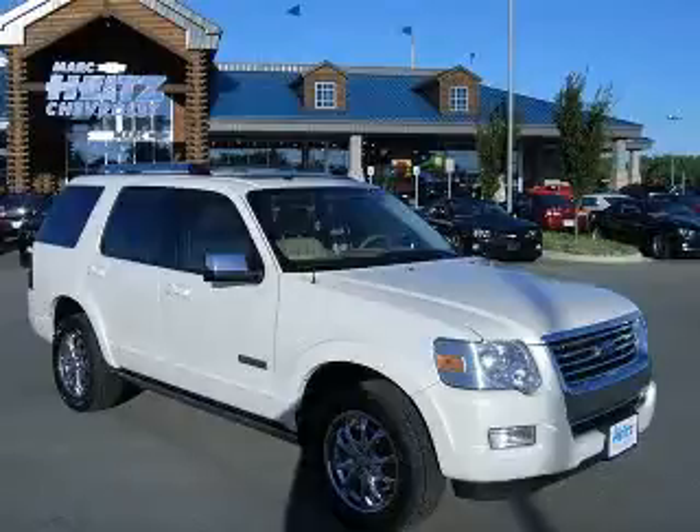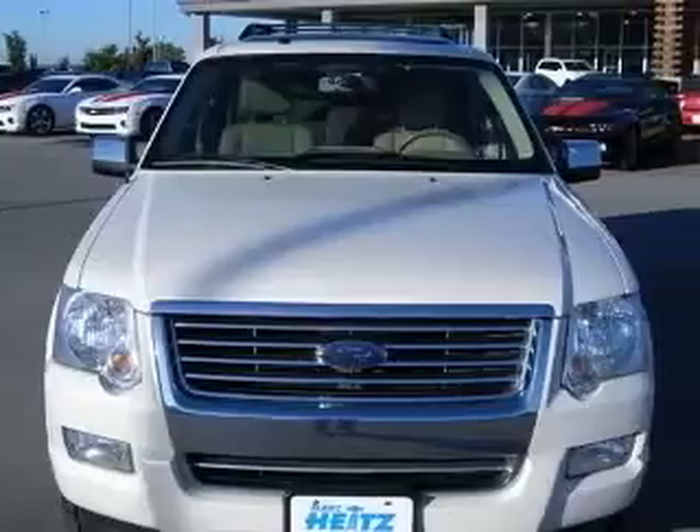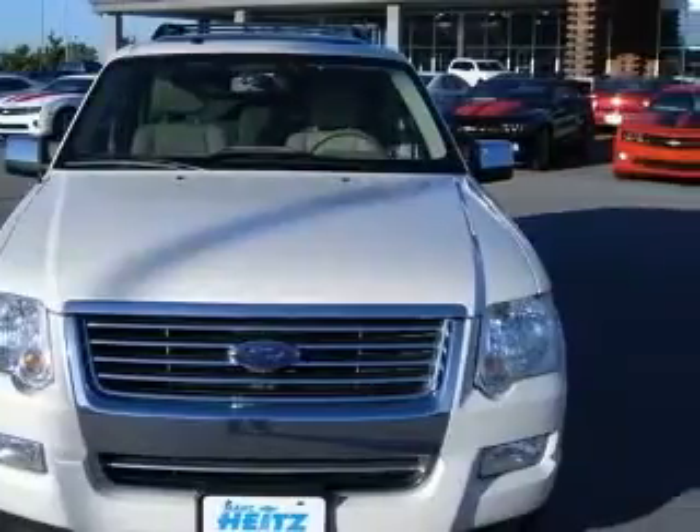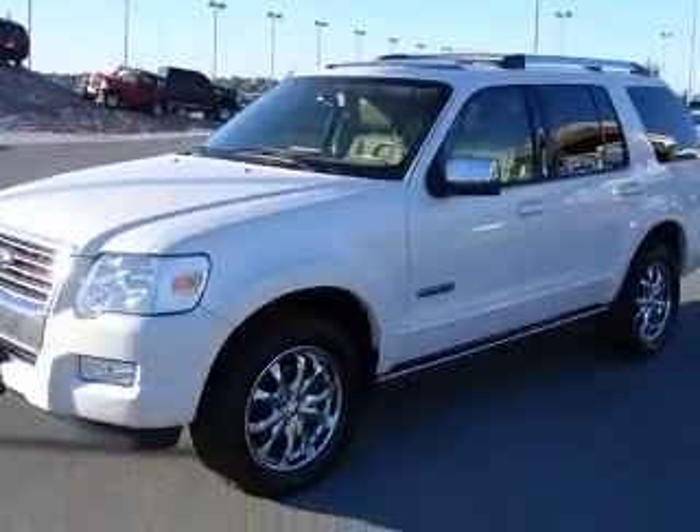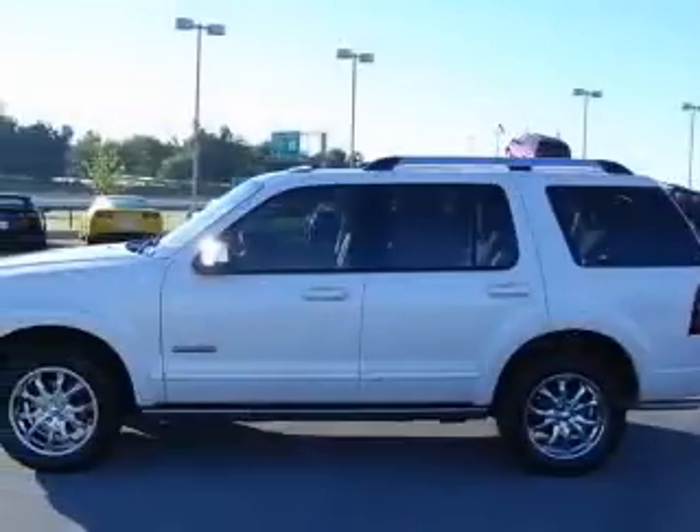We are proud to present this excellent 2007 Ford Explorer. This Explorer has a 4.0L V6 engine and an automatic transmission. This vehicle has a white sand tricot exterior and includes the following options: